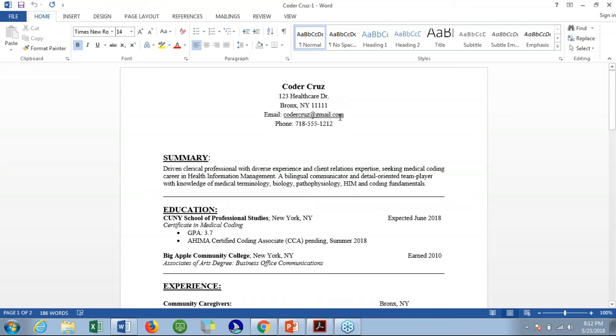Here's an example of a resume that I put together to show what a resume might look like to someone in the field. As I had talked about before, there's a summary on this resume. It describes the person's strengths, their experiences, and some of the knowledge they've gained recently while taking their courses in coding. So that gives you an idea of what could be in the summary.